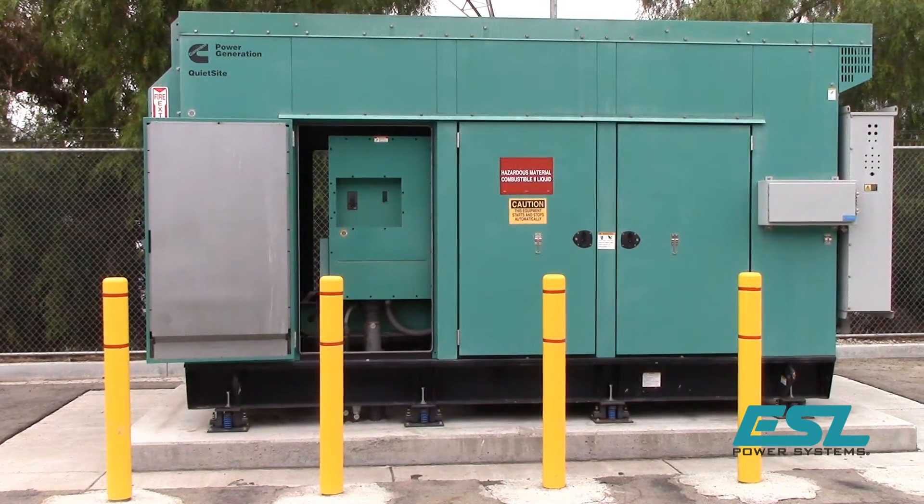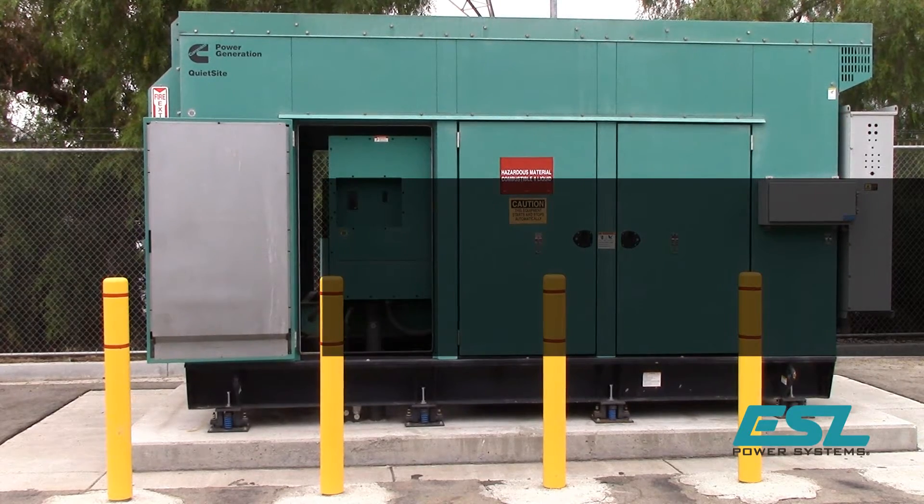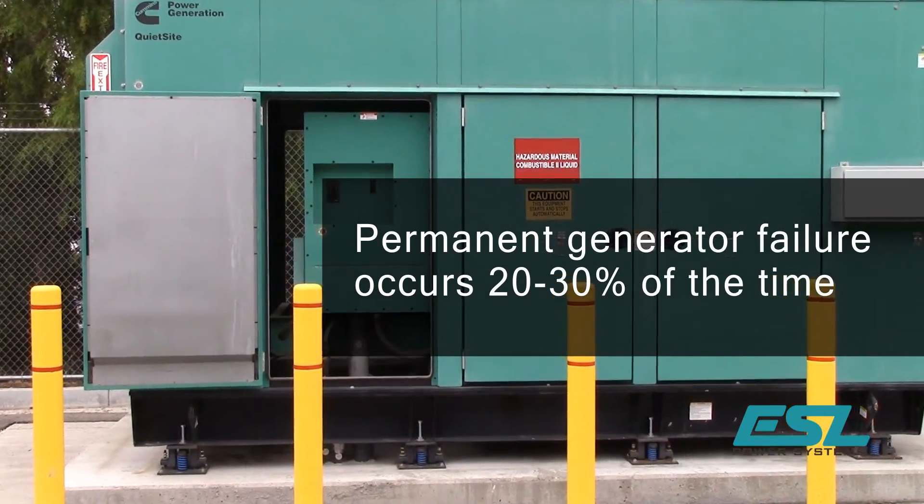How often does a permanent generator malfunction? Well, according to the Electric Power Research Institute's R&D department, users report permanent generator failure occurs 20–30% of the time.